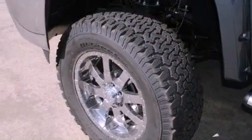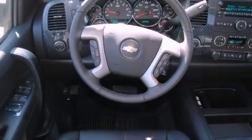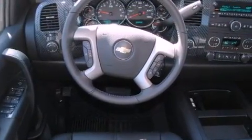Its top features and packages include the appearance package, a remote start feature, traction control and stability control systems, XM satellite radio, chrome wheels, and a tire pressure monitoring system.